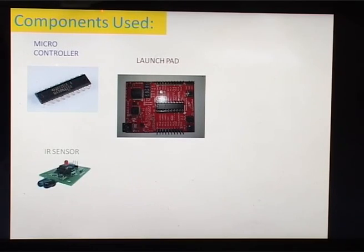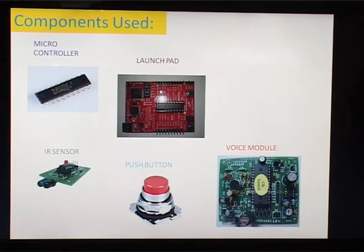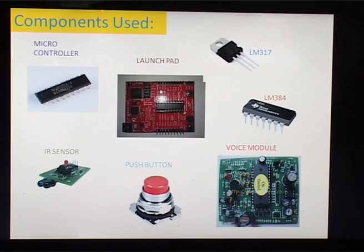The next component is the IR Sensor, an electronic instrument used to sense certain characteristics of surroundings by emitting or detecting IR radiation. Sources like black body radiators and tungsten lamps are used for detecting IR radiation. Next is the Push Button, used as input for the voice module. The voice module used is the APR9600, a voice pre-recorded chip. For the Audio Amplifier, we have used the LM384, which amplifies low-power audio signals to a level suitable for a loudspeaker. For the Voltage Regulator, we use the LM317. We give 5 volts as input, which is regulated to 3.3 volts — sufficient for our microcontroller, the MSP430G2553.